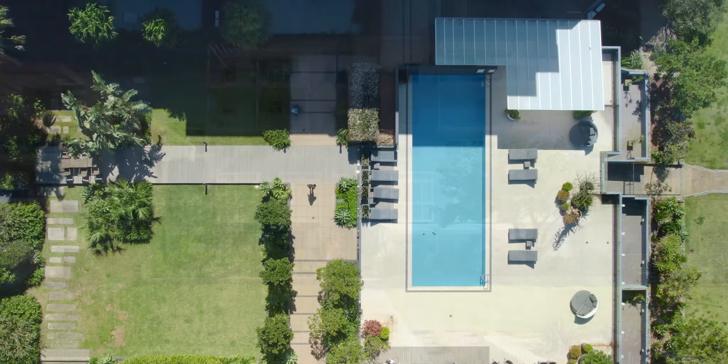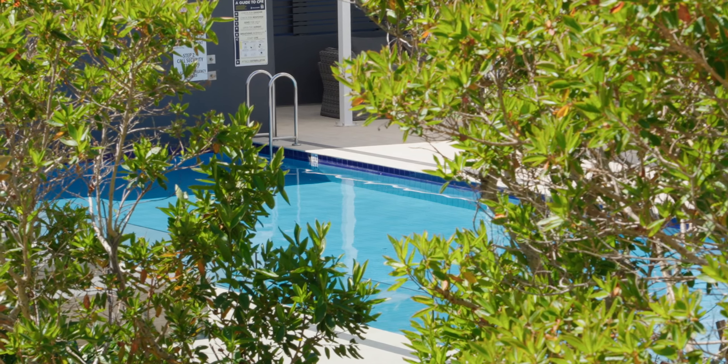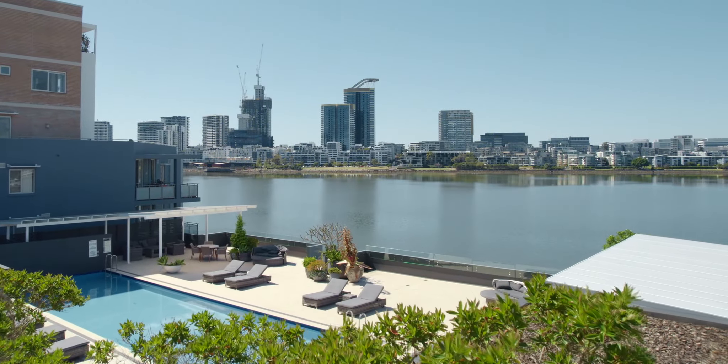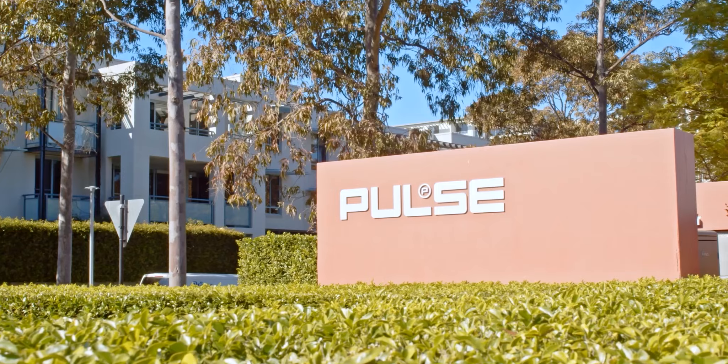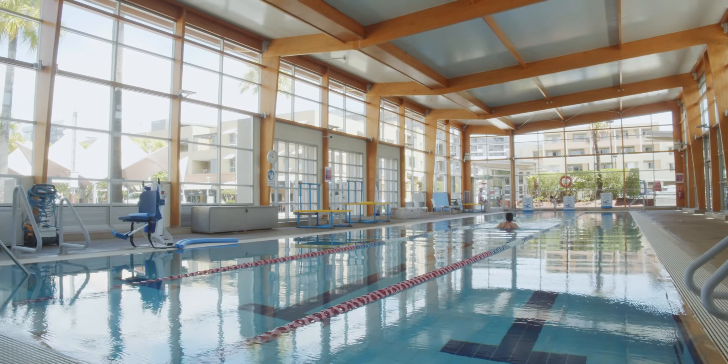One of the highlights of this immaculately presented building is its access to the residents-only luxurious waterfront outdoor pool and lounge. Further enhancing your lifestyle is the Estate's Pulse Health Club, complete with two additional pools, tennis courts and a health club gym.